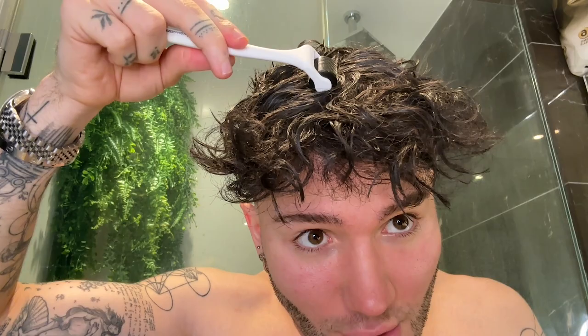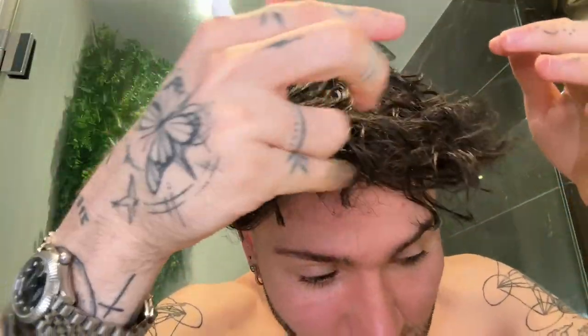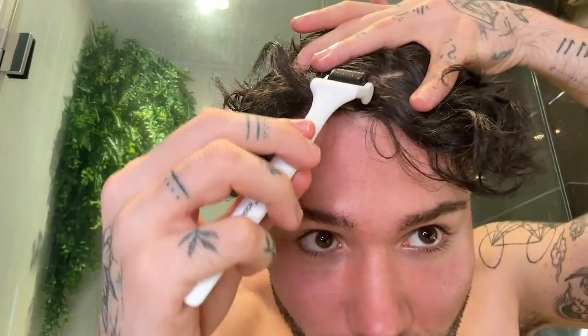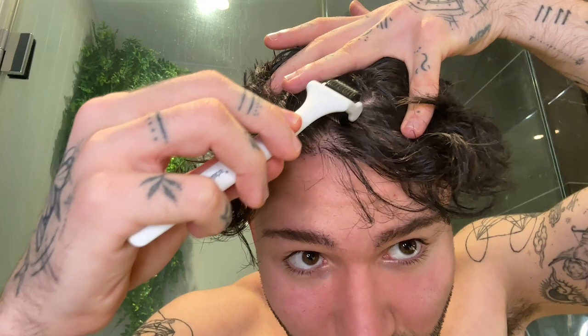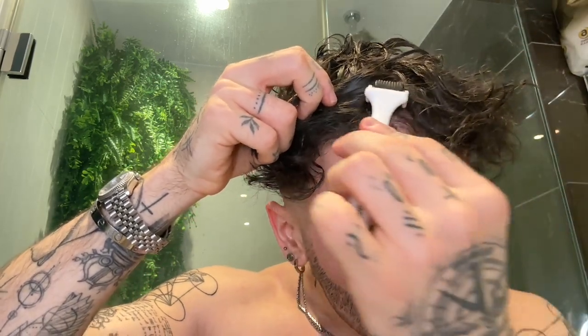When you're going over the hair, you don't want to do this because it won't really penetrate through the hair. So you really need to part your hair when you're doing this and really make sure to reach the scalp. You really want to try to cover the whole area of your scalp as much as you can. After every time you're done, you want to make sure to disinfect this because you don't want bacteria growing on it.